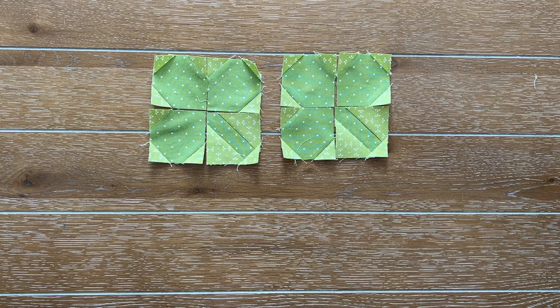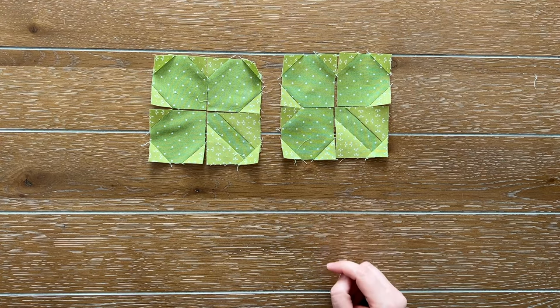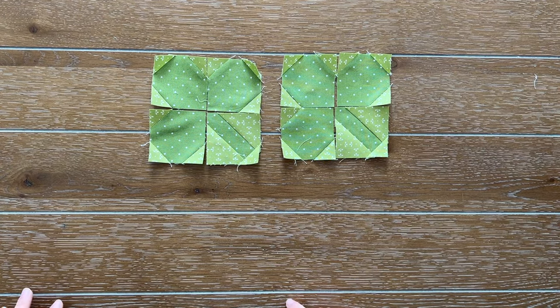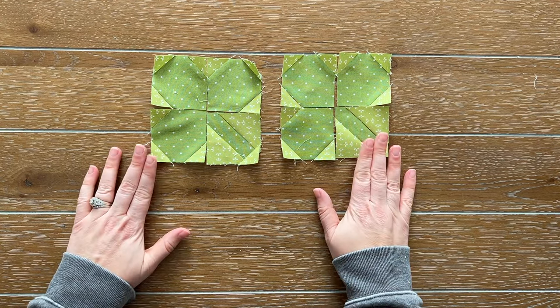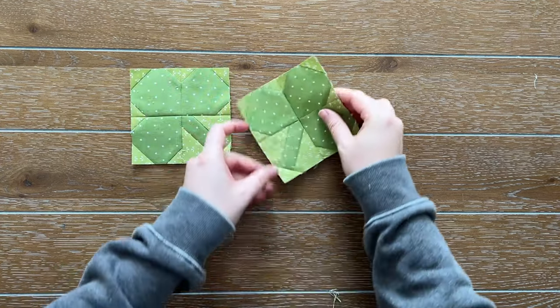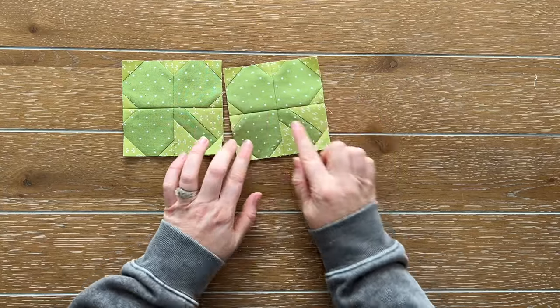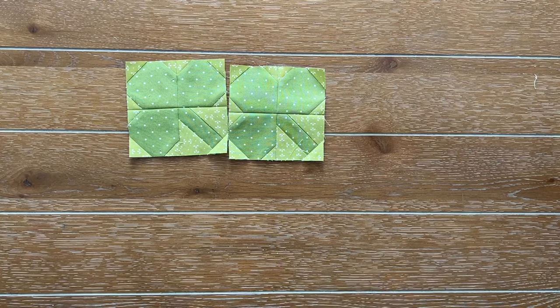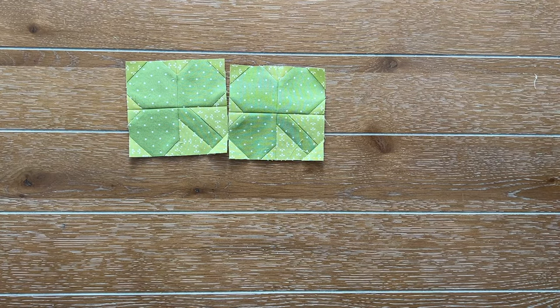I'm going to assemble those together. In my instructions I have little arrows with numbers that tell you what order to assemble as well as what order to press. So follow those arrows. I just finished step four and I have my two clover units - those turned out really good. I'm really happy with where my seams meet up, everything matches great. So we're going to move on to step five.